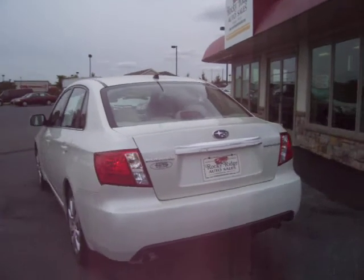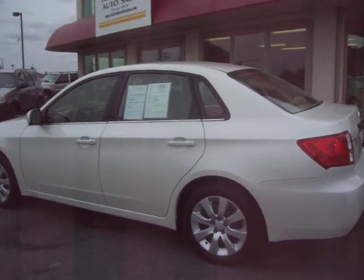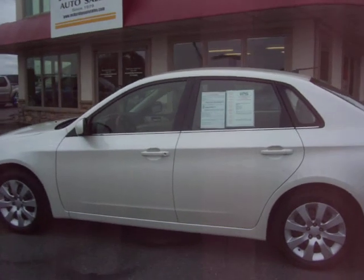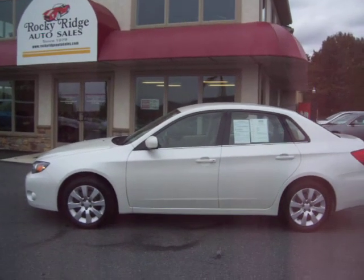Give us a call at 717-733-8985, or visit us on the web at www.RockyRidgeAutoSales.com. We hope to see you soon.